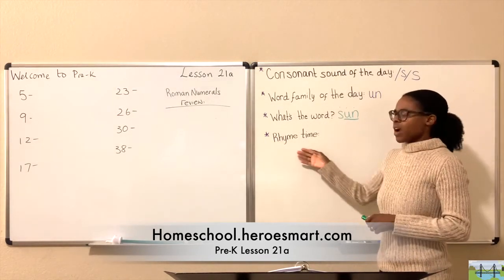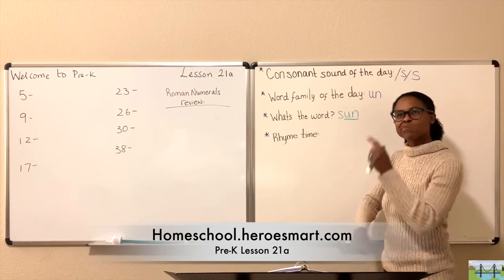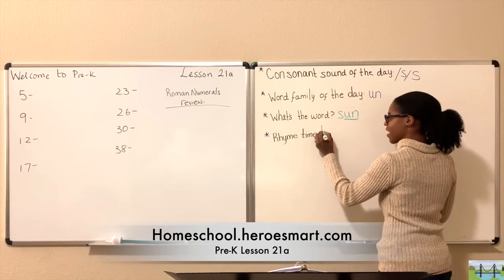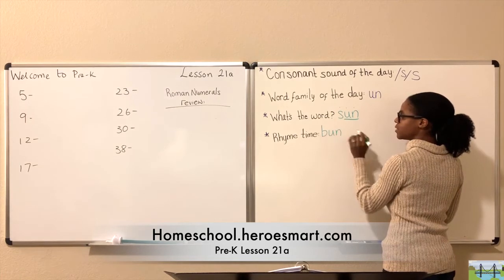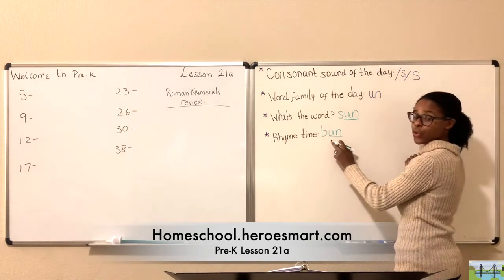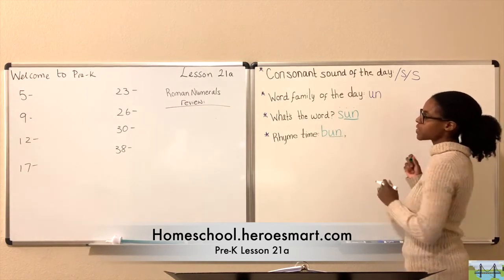Let's think about rhyme time — you can find that on page fourteen. Let's think about some words that rhyme with the word 'sun.' I think I've got one — B, 'un.' B-U-N. Bun! So 'bun' also rhymes with 'sun.'